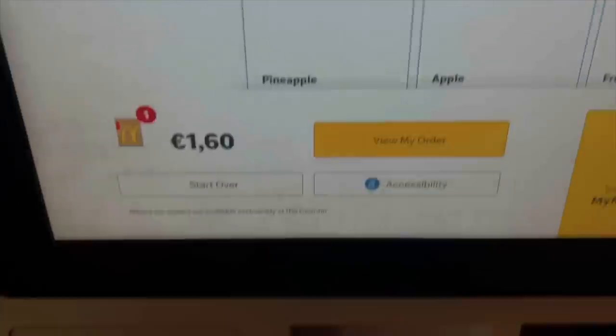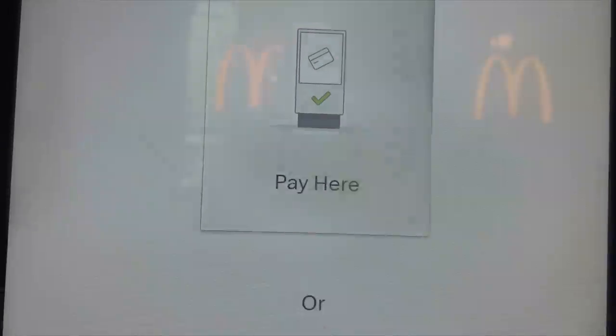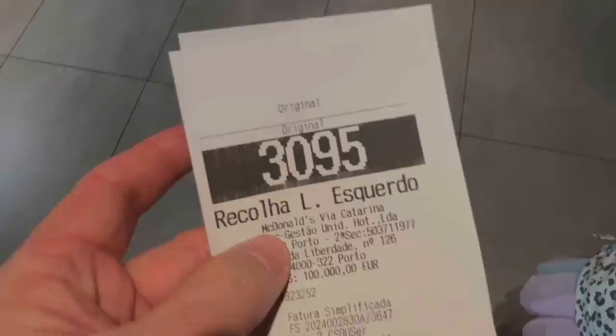I'm here at my favorite print shop printing off a gift card for the party we're going to tonight. I took Sia to the print shop with me — we included the price to print the gift card in the overall price.